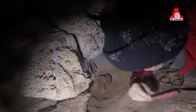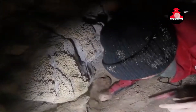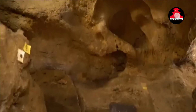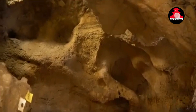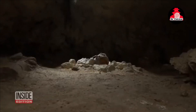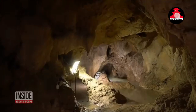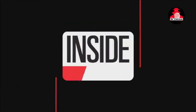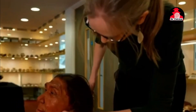The journey begins in Shanidar Cave, nestled in Iraqi Kurdistan, where archaeologists stumbled upon a treasure trove of Neanderthal remains. Among them was the fragmented skull of a Neanderthal woman, affectionately dubbed Shanidar Zed, flattened to a mere two centimeters thickness by the weight of time and sediment.